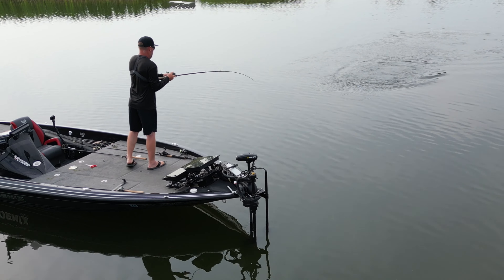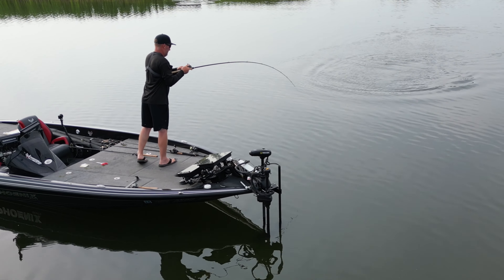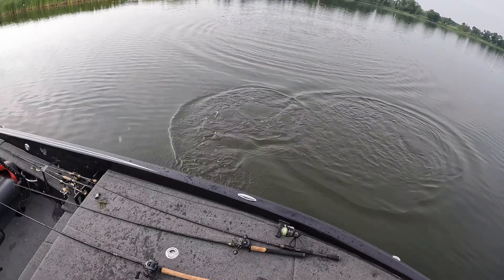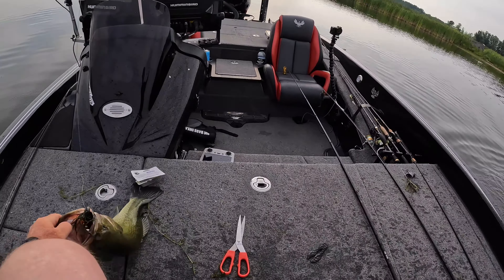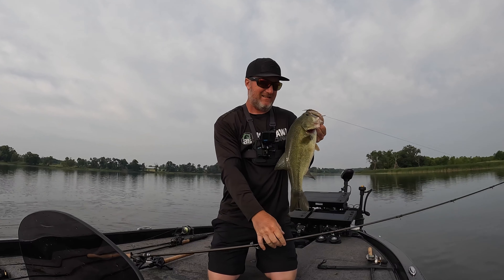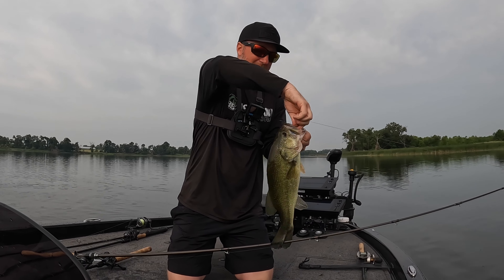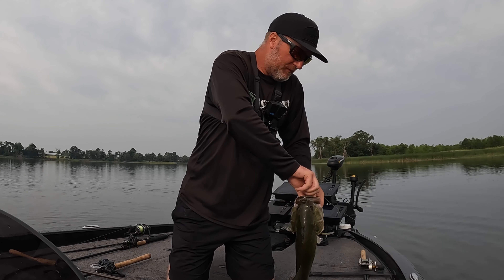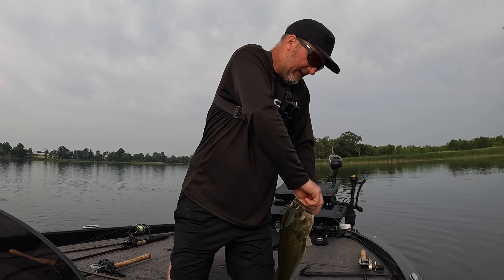Another nice one. Choked again. They are thumping it. I mean your line just pops, knocking slack in it.